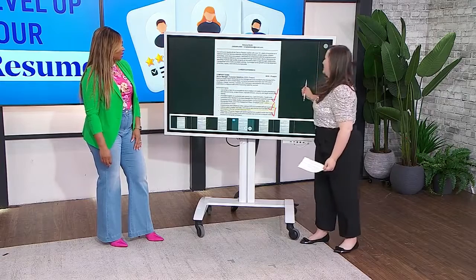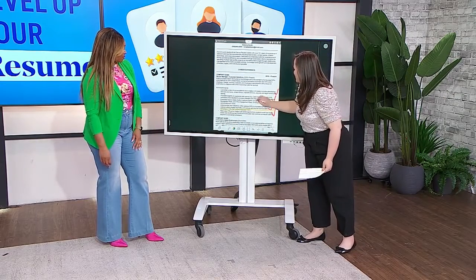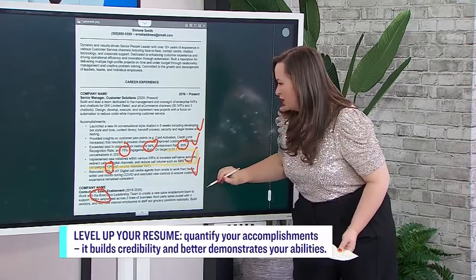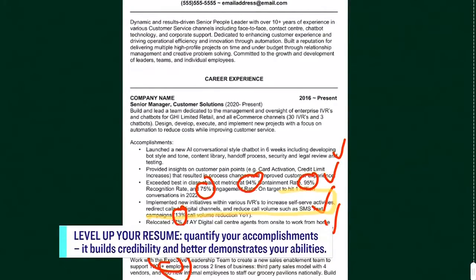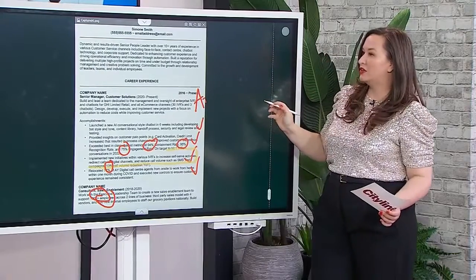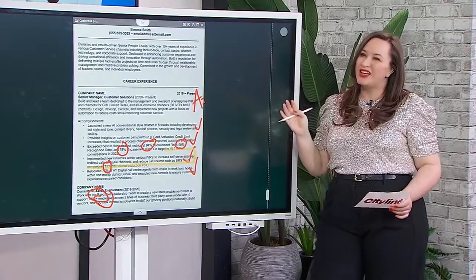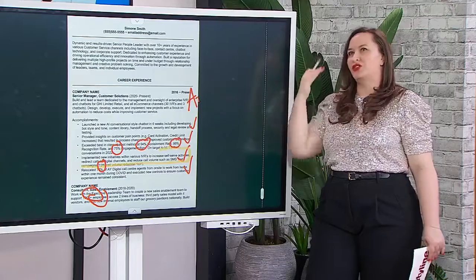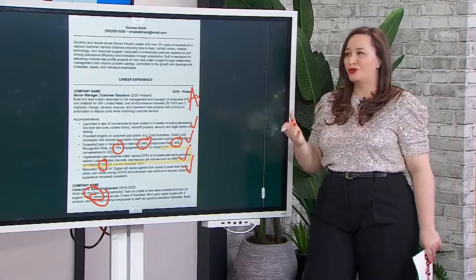We need to always be trying to quantify our accomplishments. Has Simone done a good job with this? Simone has done a good job. She's got a bunch of stats in her resume — 94%, 1,000 employees she's working with, four vendors, many internal employees. Almost every bullet has something quantified. That's what we want to do. It's hard to do sometimes, but you can really do that in any job — you just have to think about what you do and how you can convert it into numbers.